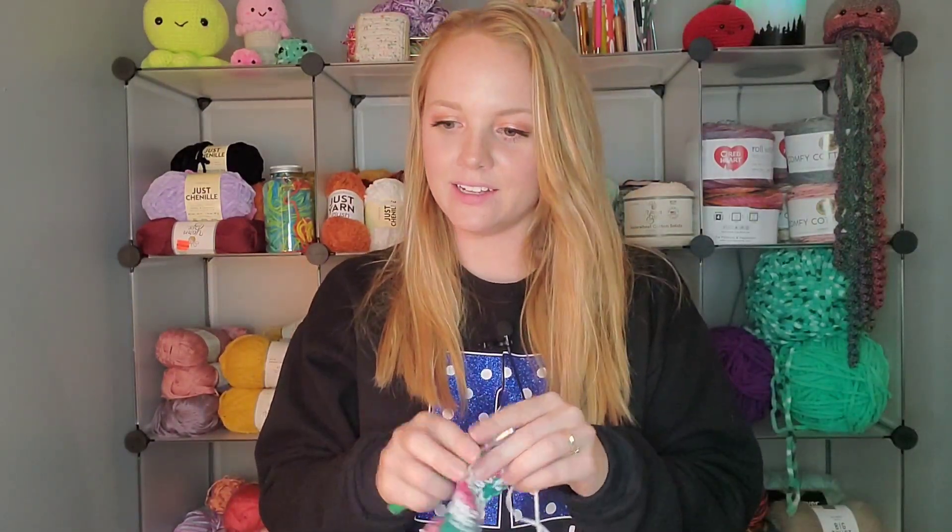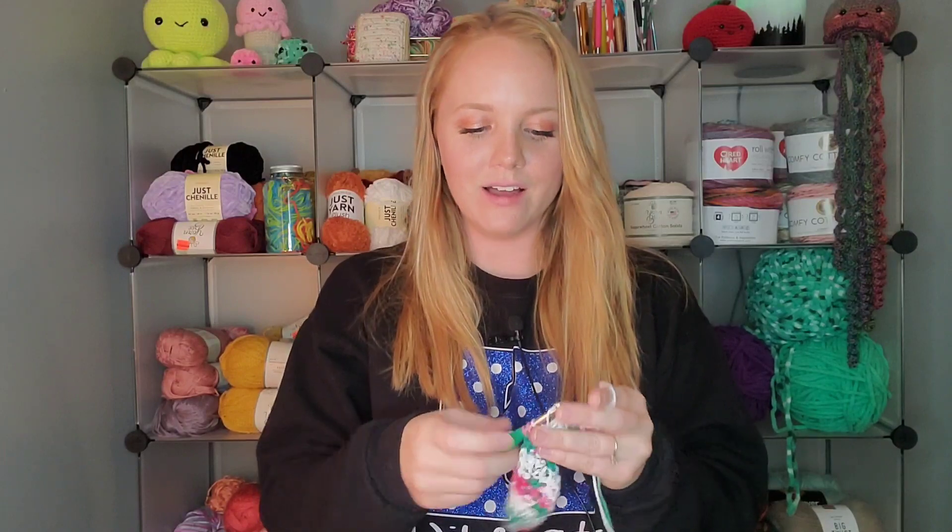Let's go ahead and get into the topic: Hobby Lobby is my favorite yarn store. You guys have probably heard me say that before. I've always loved Hobby Lobby, but it hasn't always been my go-to for yarn. I started crocheting about 10 years ago.